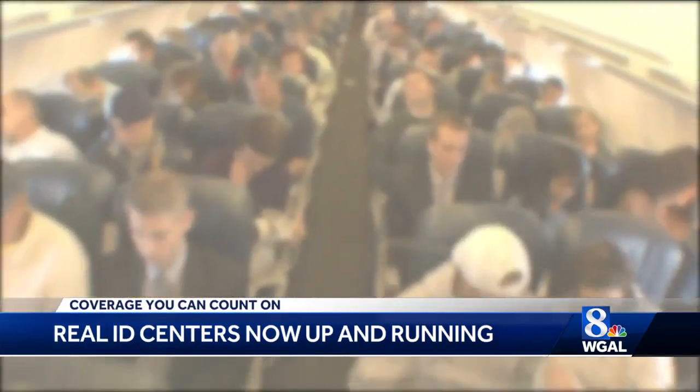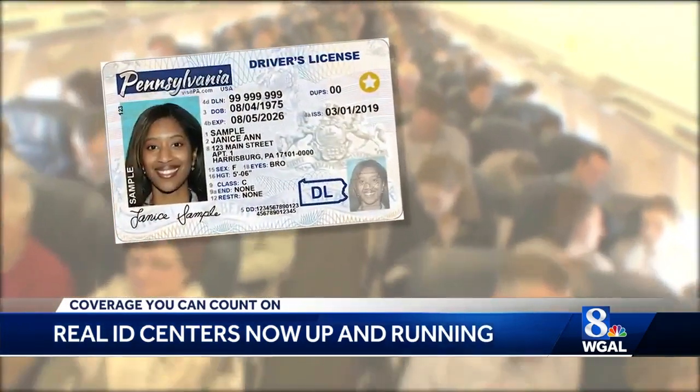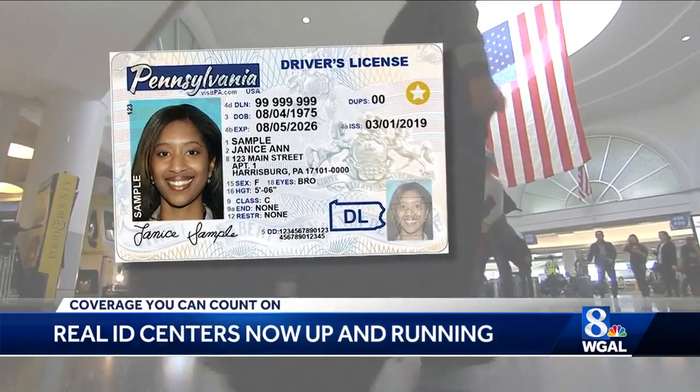Getting a Real ID is completely optional in Pennsylvania — you don't have to do it. If you're going to fly within the U.S. and you don't have a passport, you'll need a Real ID. Or if you visit secure federal buildings.